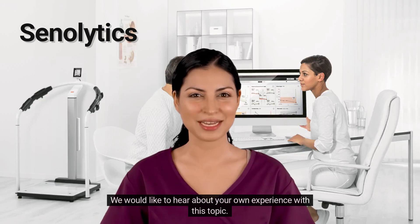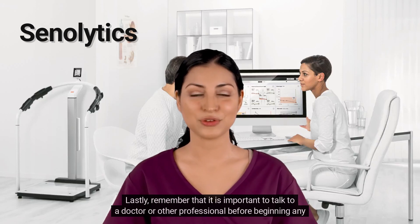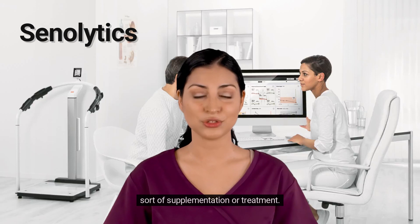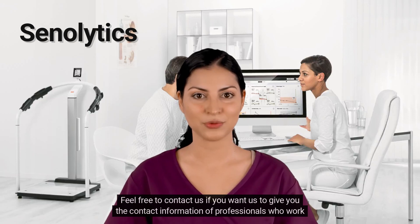We would like to hear about your own experience with this topic — leave a comment. Lastly, remember that it is important to talk to a doctor or other professional before beginning any sort of supplementation or treatment. Feel free to contact us if you want us to give you the contact information of professionals who work with our network.